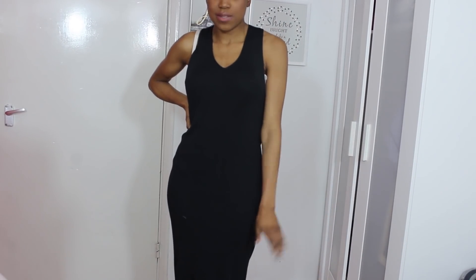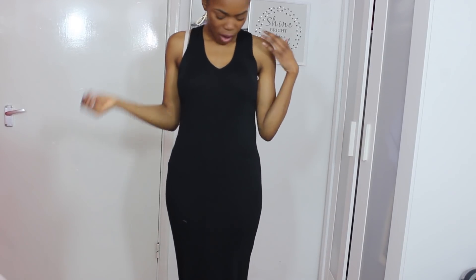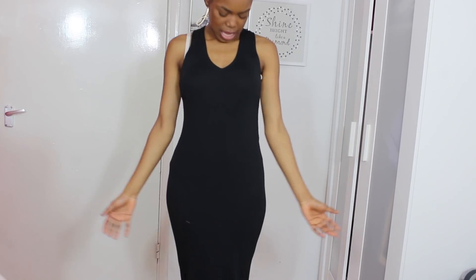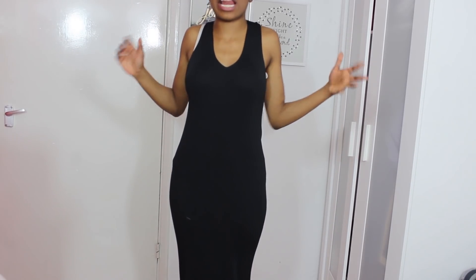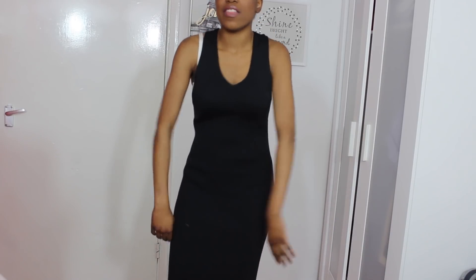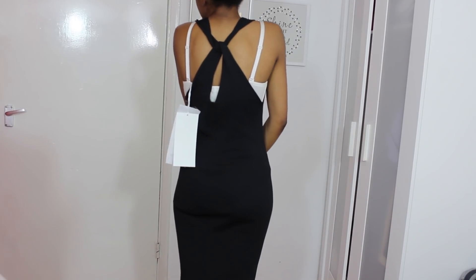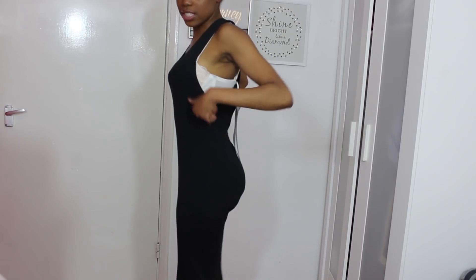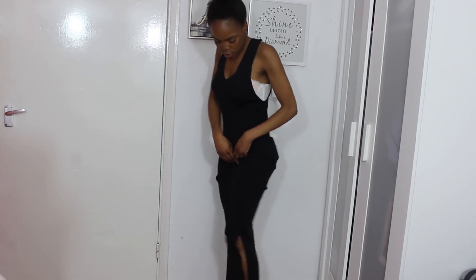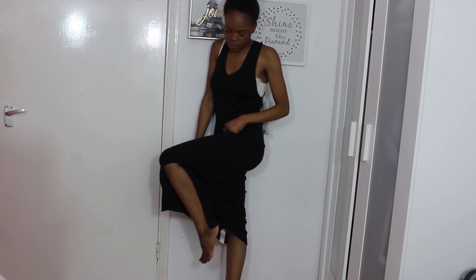Here's the black wrap dress from Mango, and I actually don't like it at all. Personally, it's just not giving me those 'yes' vibes - more like 'you're alright' vibes. Here's the back - it's got a crossover, and on the sides it's a bit lower, and there's also a slit. The quality is amazing, very good quality, but I'm just not in love with the dress. Unfortunately it's going to be a return.